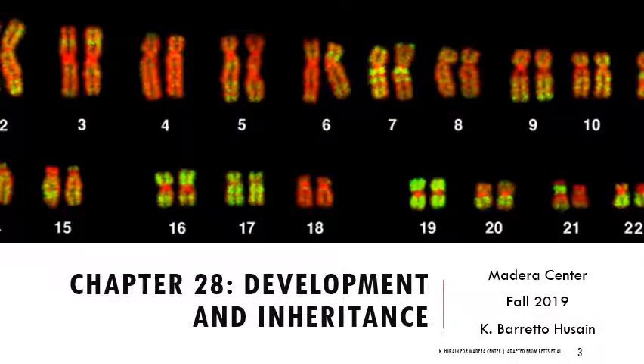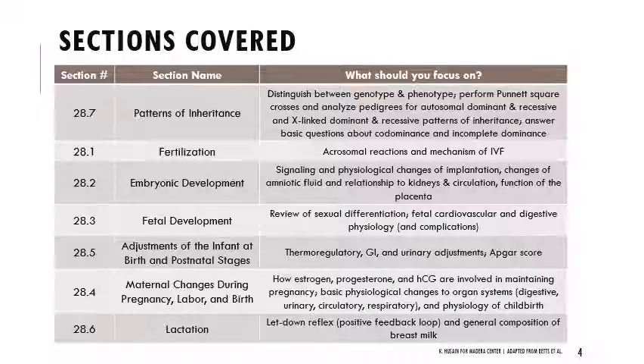This is chapter 28, development and inheritance. We're going to talk first about inheritance and genetics, and then get into the physiology of development. Thinking about patterns of inheritance, you need to be able to distinguish between genotype and phenotype, perform basic Punnett square crosses, and analyze pedigrees for autosomal dominant, autosomal recessive, X-linked dominant, and X-linked recessive patterns of inheritance.